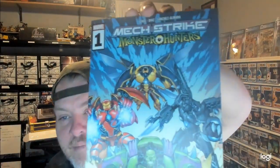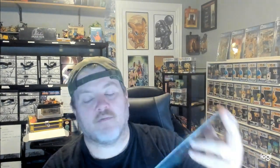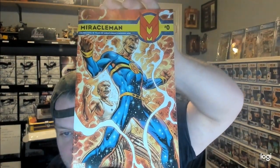For you Funko Pop people, if you remember the Mech Strikes, this is the comic book — Mech Strike Monster Hunters. Pretty freaking cool. Next up we have Savage Spider-Man number 4. Miracle Man number 0 — I don't know who that is, but I'll give it a chance to read since issue 0s usually give you a good backstory.